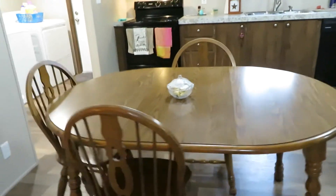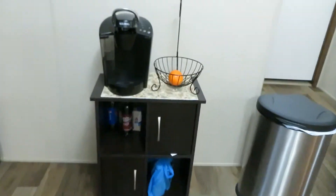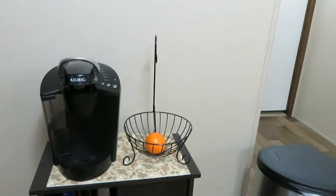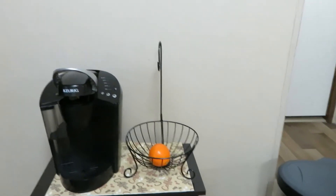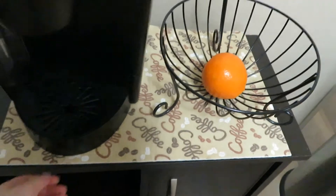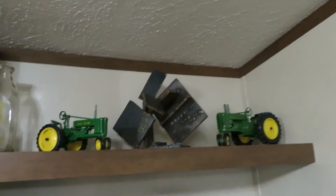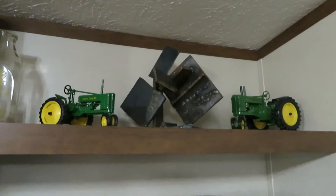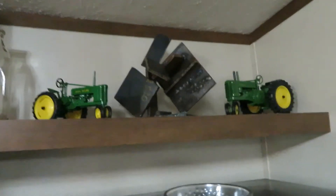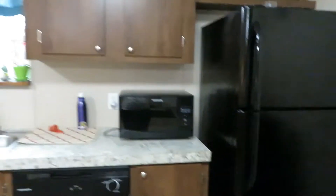The kitchen table was also given to us. It's got the leaf in it right now because we had a family gathering. We also have the coffee pot, and I got the fruit stand from Wish for about twelve dollars before we moved in. There's a little coffee station, some tractors and cows from when he was younger, and a little art piece made by his cousin in school.